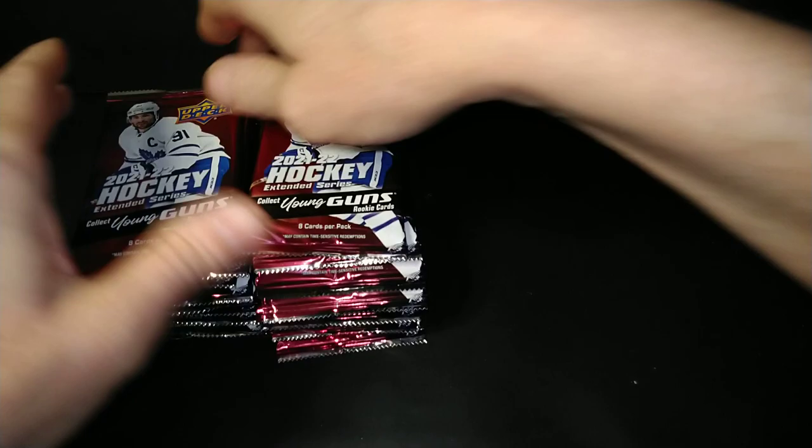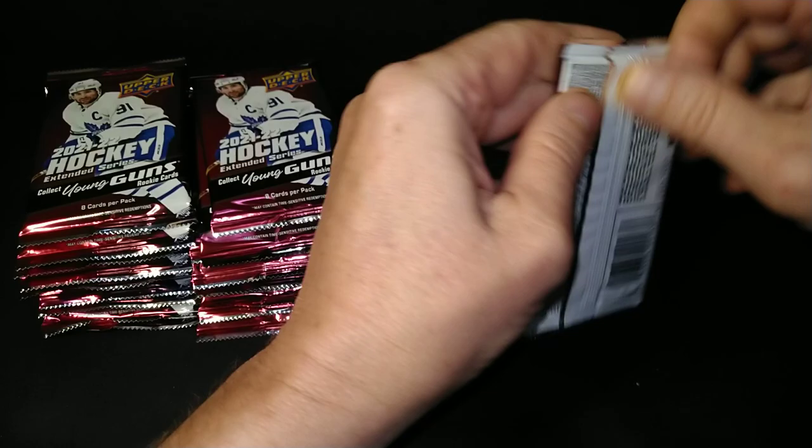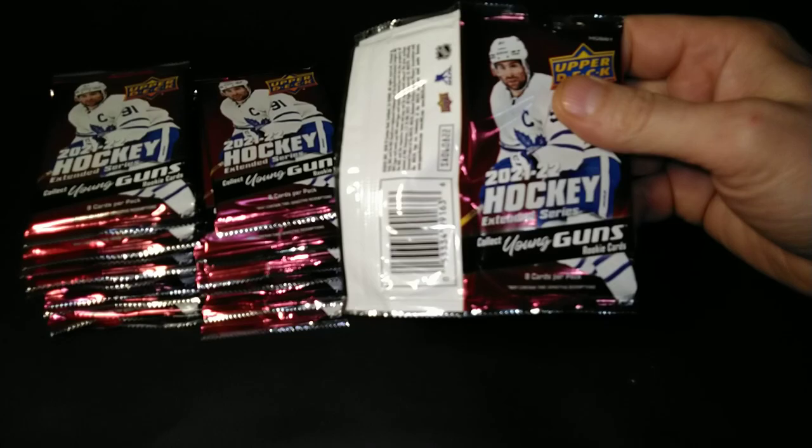If Upper Deck is listening, you want to send me some free stuff for jipping me — anytime, just send it on. We'll take any free stuff you want to send because you owe us all. You've been jipping us all. Indirectly or directly, you're not paying attention to your jobs anymore. I don't know what happened to Upper Deck over the past couple of years, but they're really slacking.